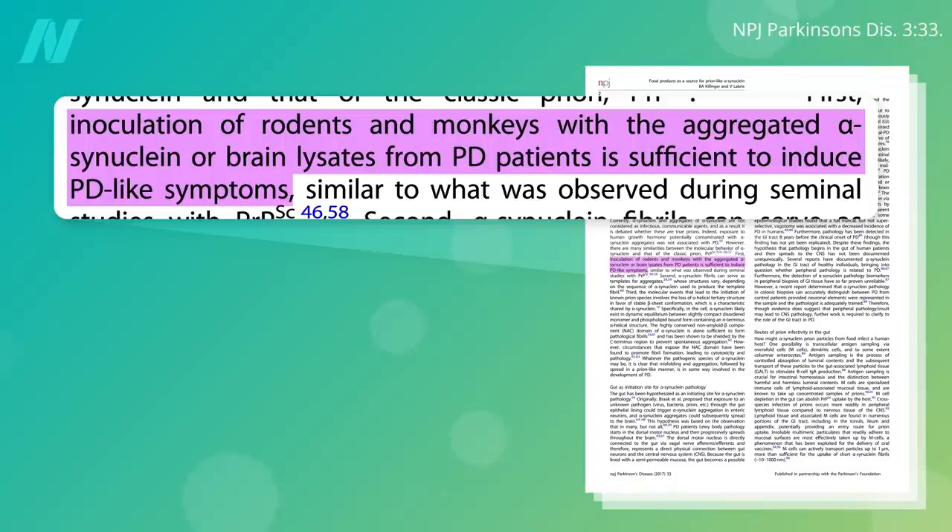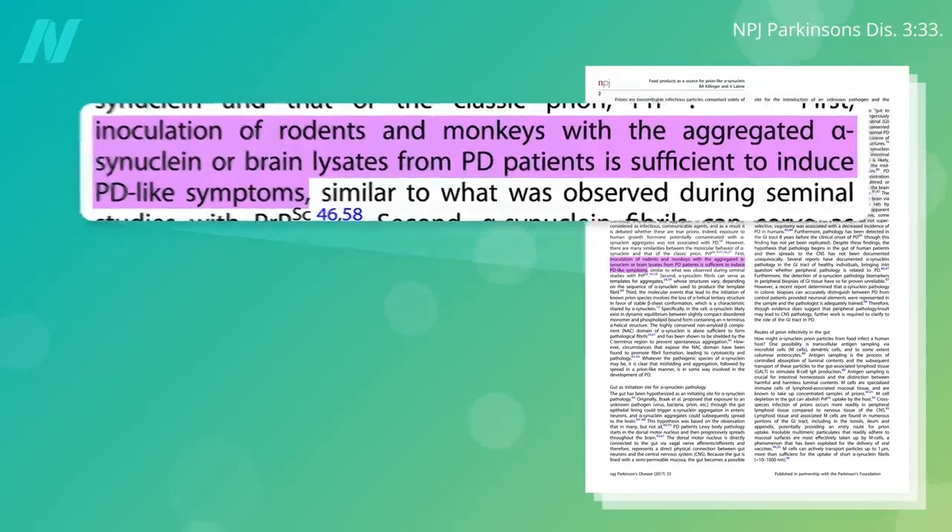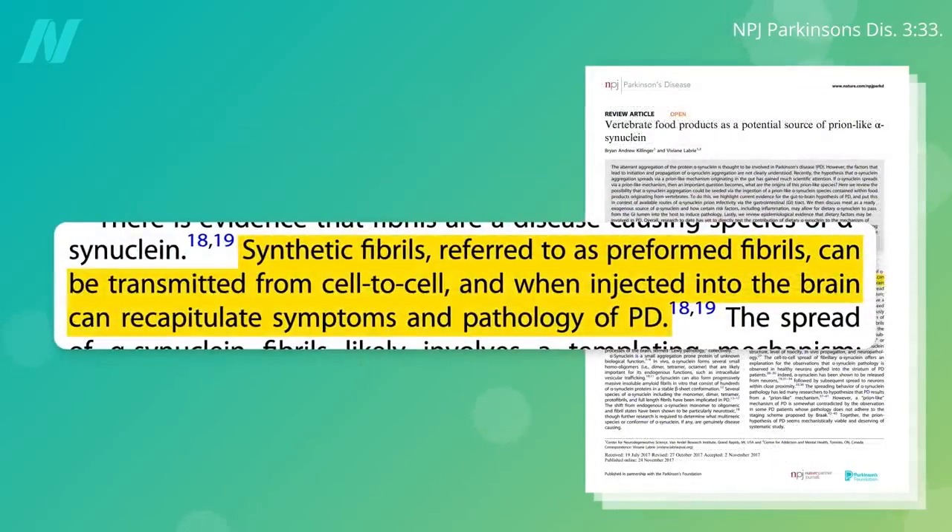Why? Because if you inject blended Parkinson's brains into the heads of rats or monkeys, you can induce Parkinson's pathology and symptoms, or even just injecting the pure clumped alpha-synuclein strands themselves.